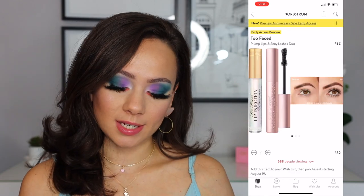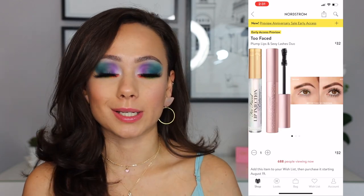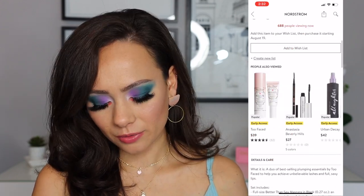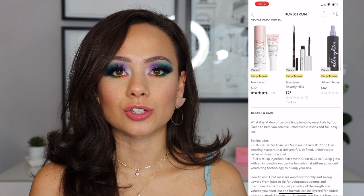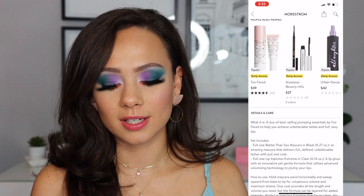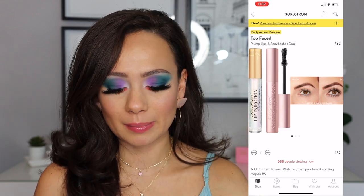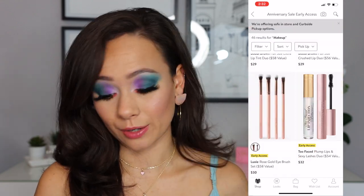Then we have the Too Faced Plump Lips and Sexy Lashes Duo. I wouldn't recommend this. I mean, if you like the Better Than Sex mascara, it's nice to get a little added bonus for a few extra bucks, but I don't really like Lip Injection Extreme. I have it — it's just a clear gloss. It does kind of irritate your lips to make them a little bit bigger, but I don't really recommend it.